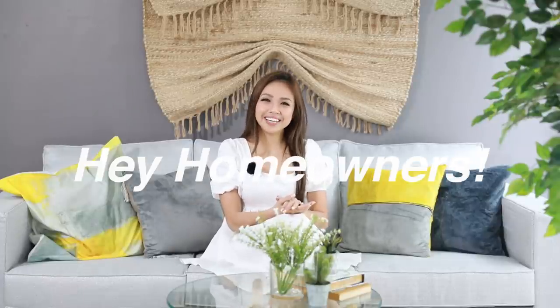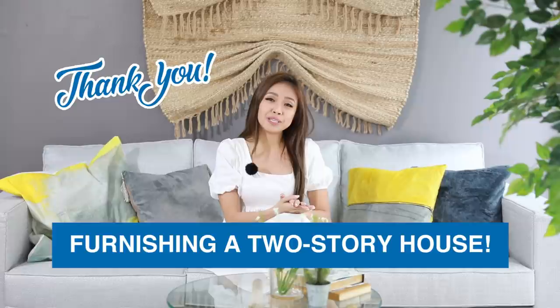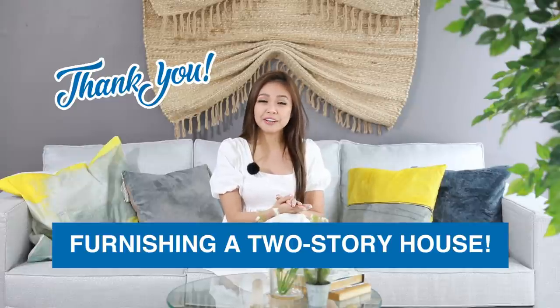Hey homeowners! Hope you're having an inspiring day. This video is different from the usual videos because we are furnishing a two-story house. Thank you so much for watching last week's episode. We are truly appreciative of your comments, and if you haven't seen the video, don't worry about it — we will link it over here. With the skill and talent of our in-house designer, shout out Sir Melvin, we were able to furnish a two-story house with MF home items, of course. I can't wait to show you how we did it and I'm sure you are curious about the budget. So sit back, relax and let's begin.